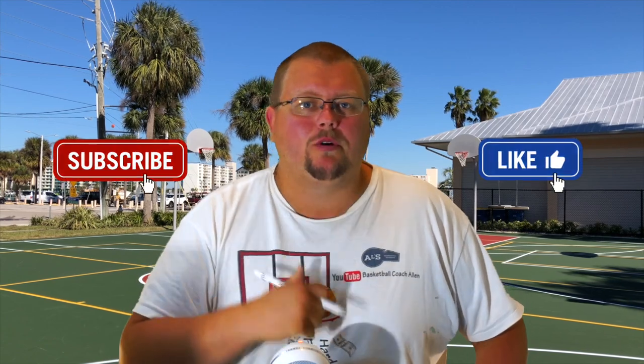Hello basketball coaches and basketball players. My name is Alan from House Basketball Training and today I'm going to give you five of my rarest defenses that I have seen myself as well as overall rare defenses that you will find. Let's get down to the clipboard and check these out.